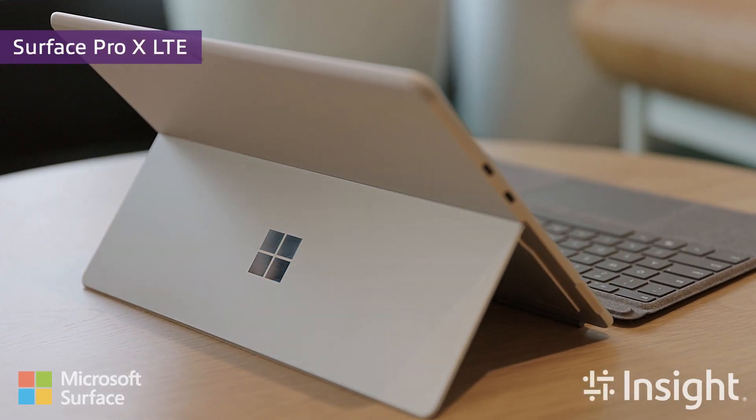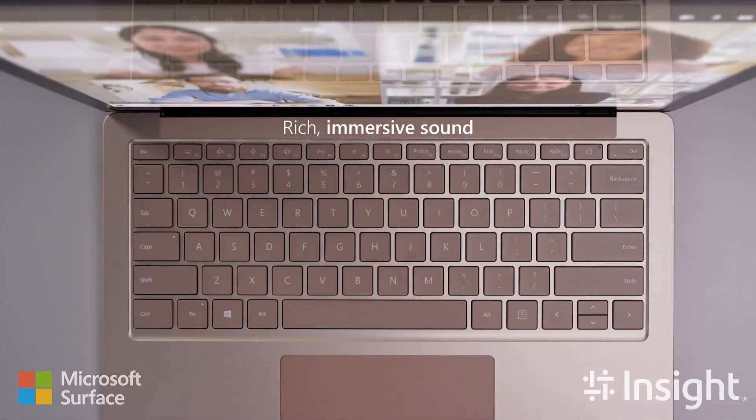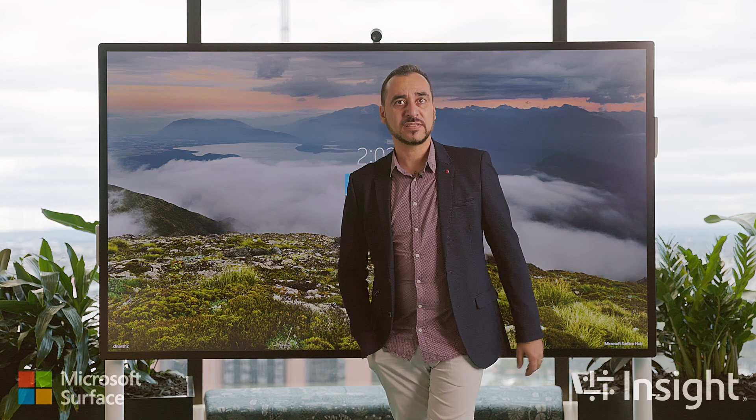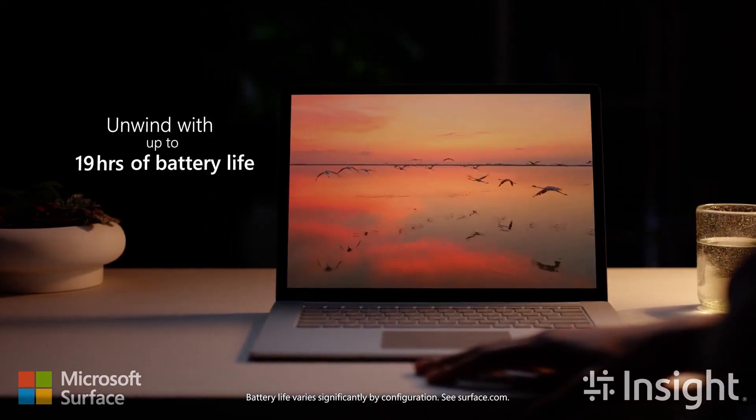With Surface, you get premium built hardware that give an exceptional experience through the presence of high-definition studio mics and HD cameras. The 2-in-1 devices are made with versatility and performance in mind and offer great battery life and LTE connectivity.